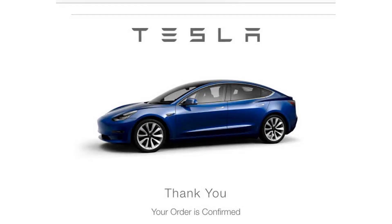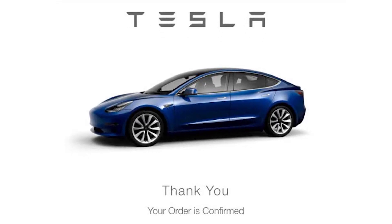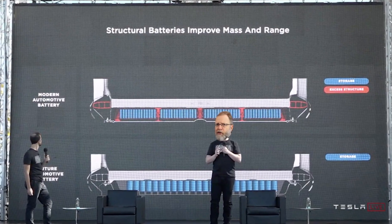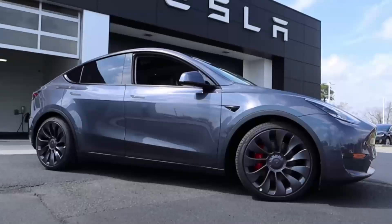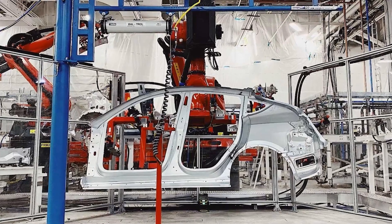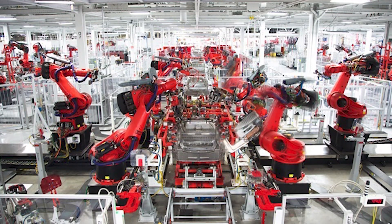We haven't really had this problem before in North America — normally when you order a Tesla it's going to come with the battery you thought it was coming with. But this raises a big question: if you're on the waiting list for a Model Y right now, and it arrives one day, then you find out your friend's Model Y got the structural battery pack but yours didn't because yours is made in Fremont and theirs in Texas — aren't you going to be mad?